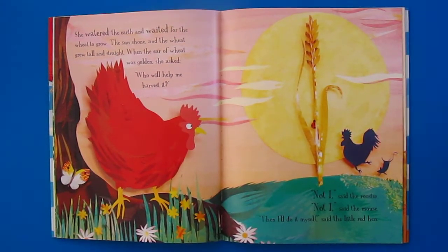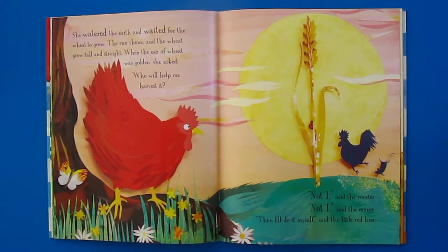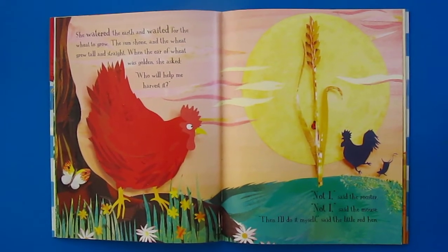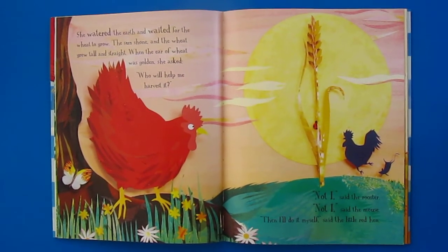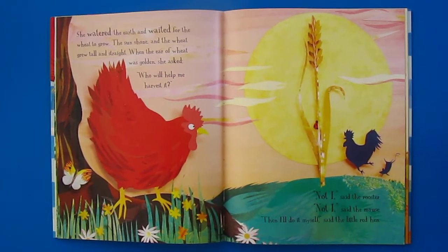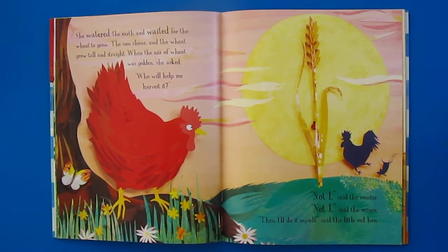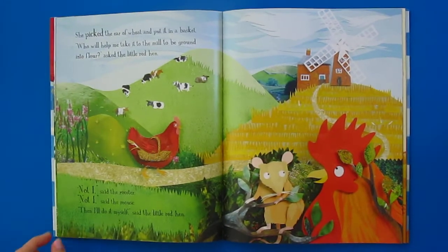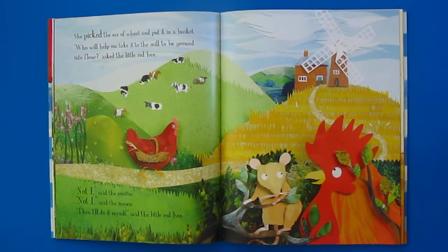The sun shone and the wheat grew tall and straight. When the ear of wheat was golden, she asked, "Who will help me harvest it?" "Not I," said the rooster. "Not I," said the mouse. "Then I'll do it myself," said the little red hen. She picked the ear of wheat and put it in a basket.